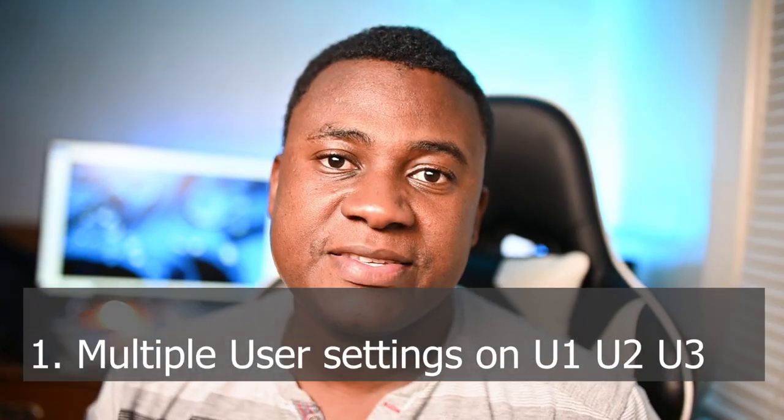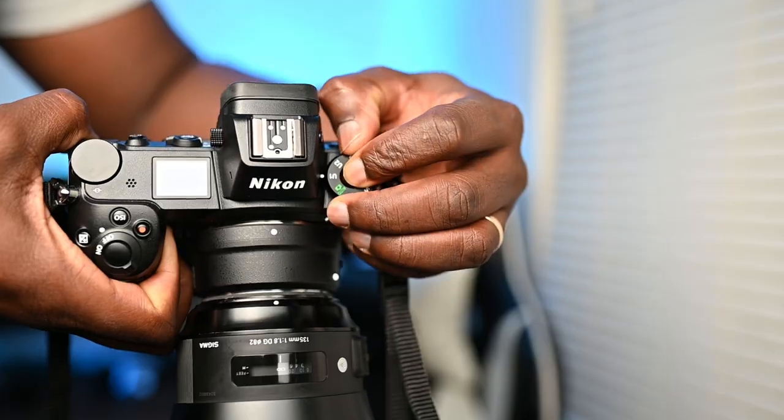Here are five reasons why I think the Nikon Z6 is the best hybrid camera out there right now. Number one: Multiple user settings — U1, U2, U3. To me, this is the best feature on this camera. The ease with which you are able to switch between user modes is what makes it stand out. On the dial you have U1, U2, U3, and for each user setting you can store photography settings and video settings separately. You can store photography settings and video settings separately on U1 — same thing for U2, same thing for U3.